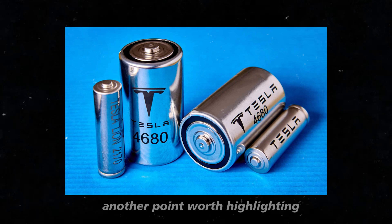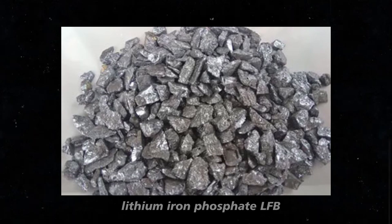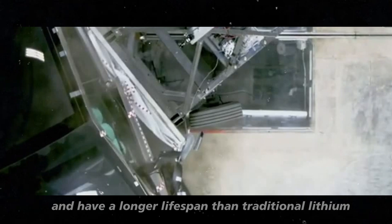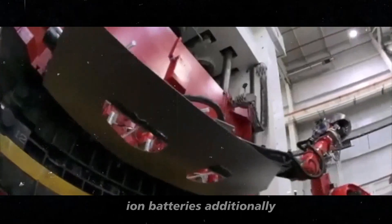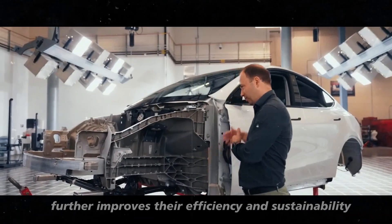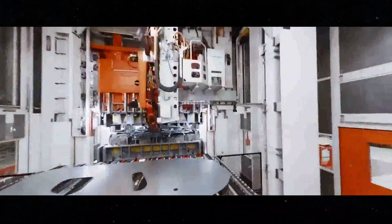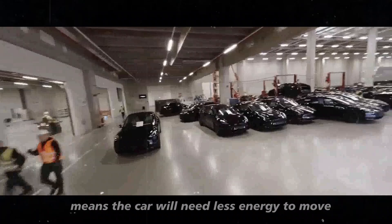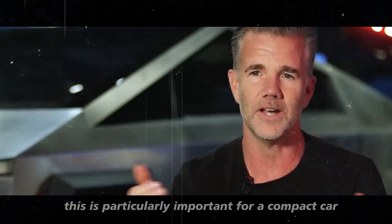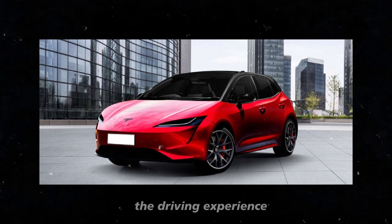Another point worth highlighting is the environmental impact of these new technologies. Lithium iron phosphate batteries used in the Model 2 are safer and have a longer lifespan than traditional lithium-ion batteries. Additionally, the inclusion of manganese in M3P batteries further improves their efficiency and sustainability. The Model 2 will also benefit from improvements in aerodynamic design — reducing the drag coefficient means the car will need less energy to move, increasing efficiency and range. This is particularly important for a compact car, where every efficiency gain can make a significant difference in the driving experience.